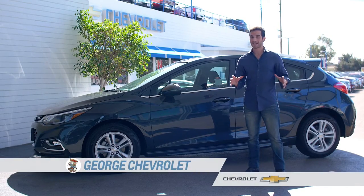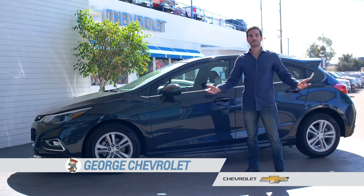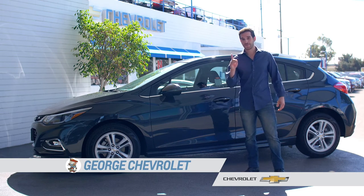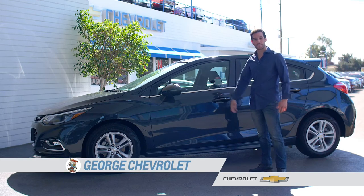Now for all that, a big sporty SUV would be awesome, but let's face it — in LA we drive so much, it's just not practical for some of us. And that's where the all-new 2017 Chevy Cruze Hatchback fits in.